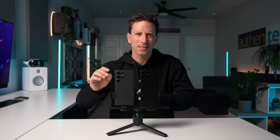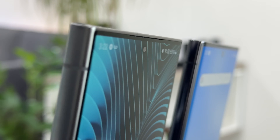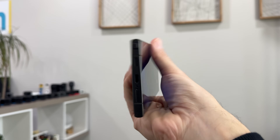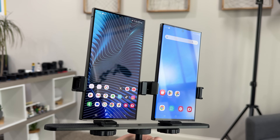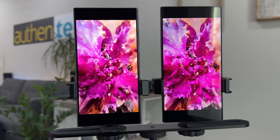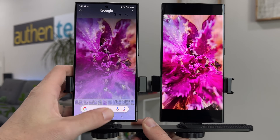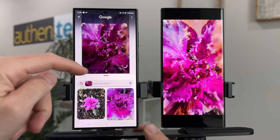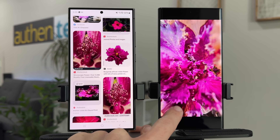Besides all the camera differences, there are a few other major differences you should know. The S24 Ultra has a titanium flat display on the front with curved edges — it just feels very premium in hand. That new display is really awesome: it's anti-reflective and goes insanely bright up to 2,600 peak nits. There are also AI features for photo editing or circle-to-search with Google Lens, which is incredibly useful — though I did read it's coming to the older S23 Ultra in a future update.